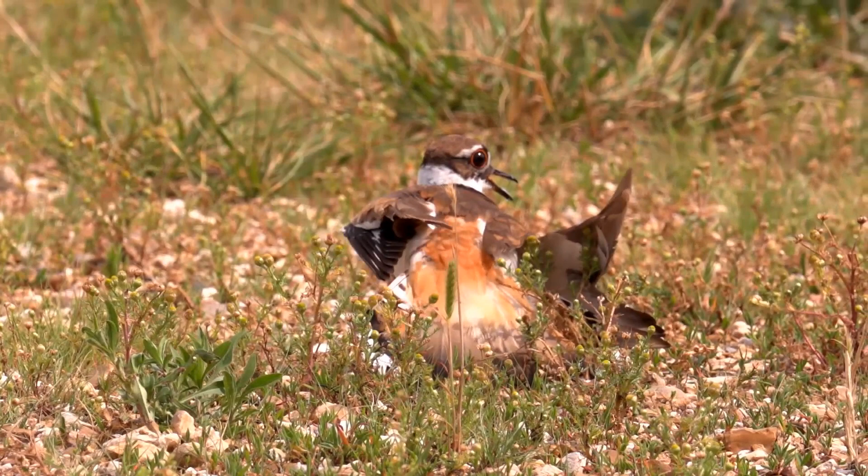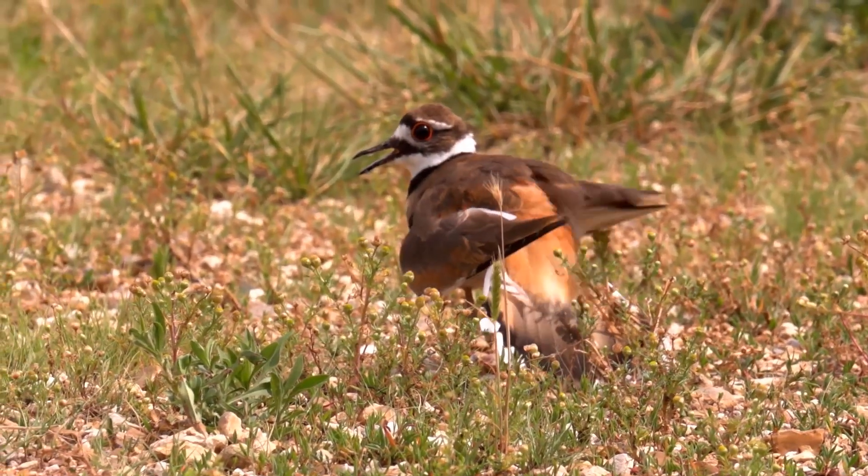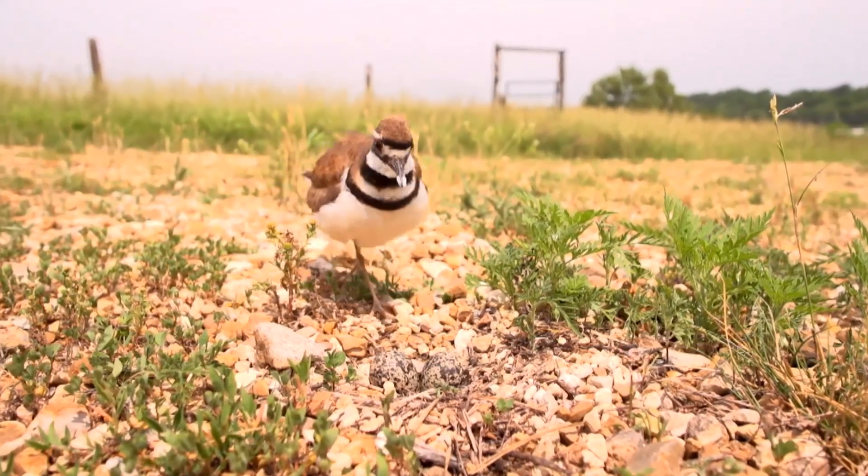They emit an alarming call as though they are suffering in great pain. But once the predator is fooled and drawn away, the killdeer quickly escapes to safety and returns to the nest.